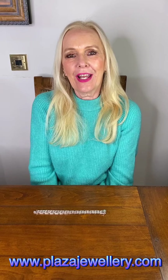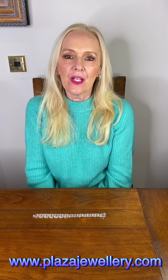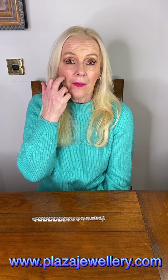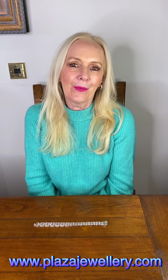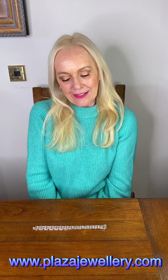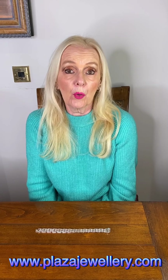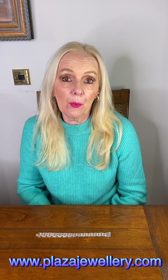Hello, this is Charlotte from Plaza Jewellery, and today I have a rather lovely bracelet from the esteemed Italian jewellery house Cimento. They are well known for their unusual designs and rather lovely stones. We happen to have a bracelet today which is called their double bracelet.